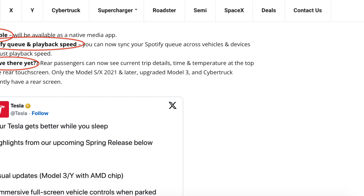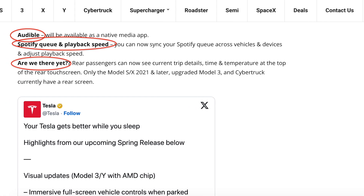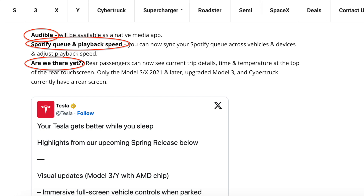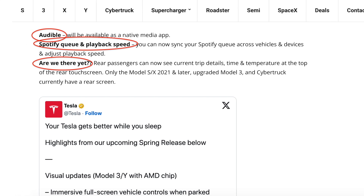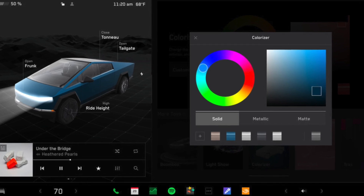We've also gotten some smaller but just as important features, such as Are We There Yet, Audible Support, Spotify Playback, and a bunch of other amazing little updates. Then, as the weeks went by, Tesla further expanded it to all of their vehicle lineups.